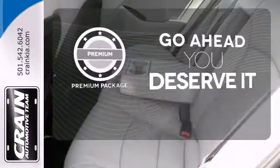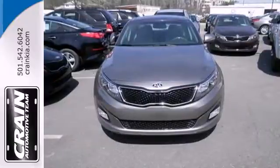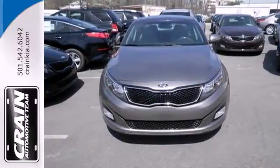For those who enjoy the finer things, the premium package is included for you — a heightened level of style, a heightened level of comfort.